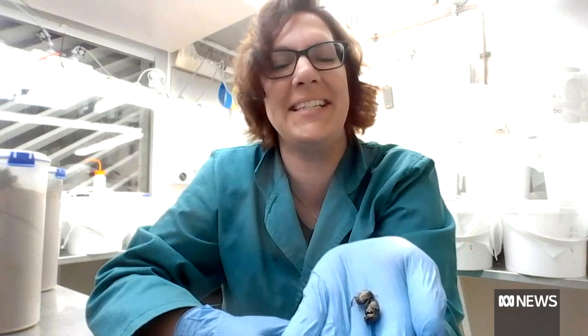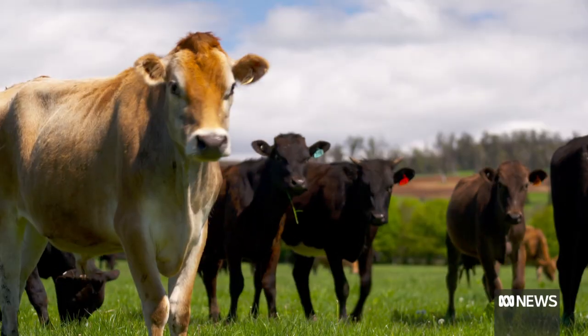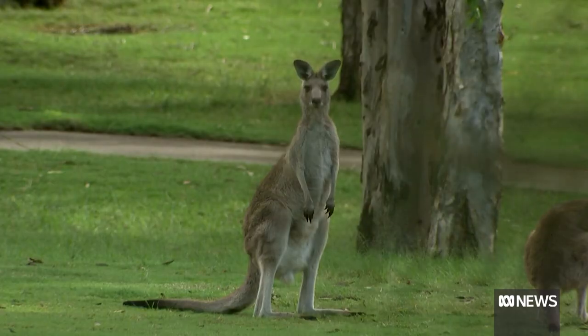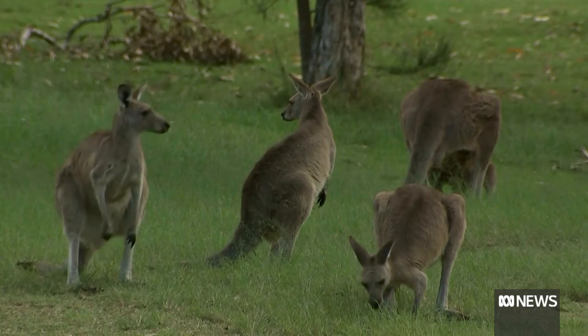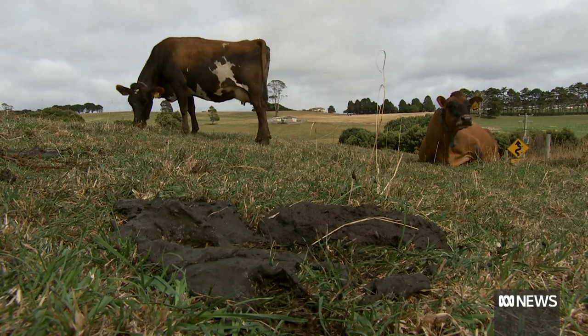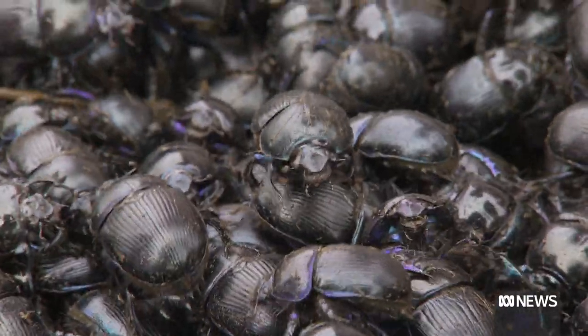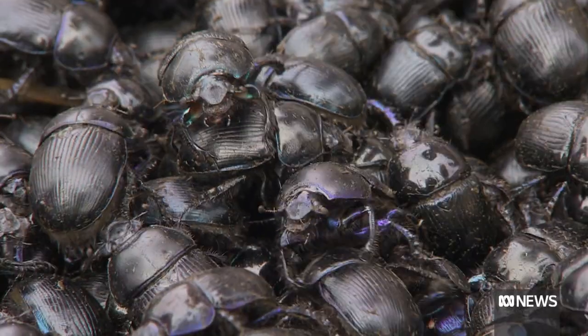They're playing dead — that's their defense mechanism. When we brought livestock from Europe, the native dung beetles we have in Australia had evolved with marsupials, so we had to import dung beetles. There are already 23 species that were established, but there are still a lot of different gaps in activity. We are bringing three new species — the third one just arrived in the country now to deal with the dung problem in spring.